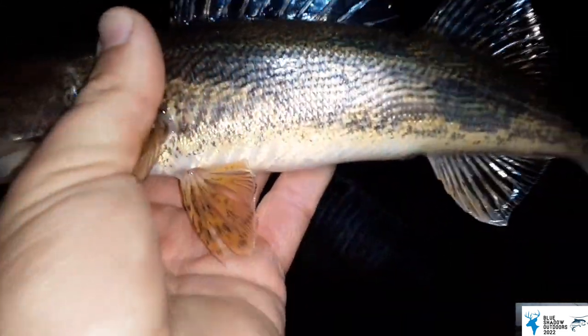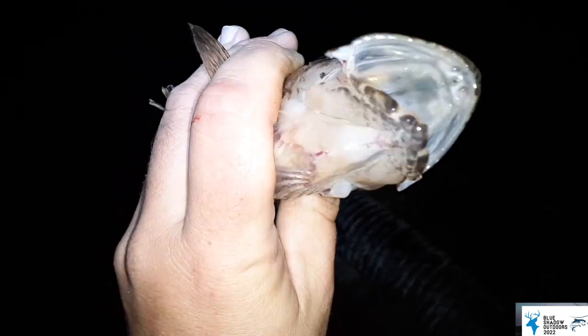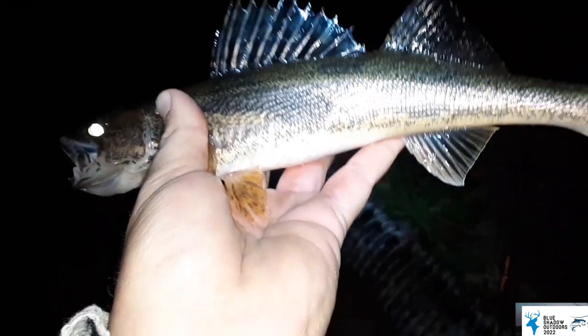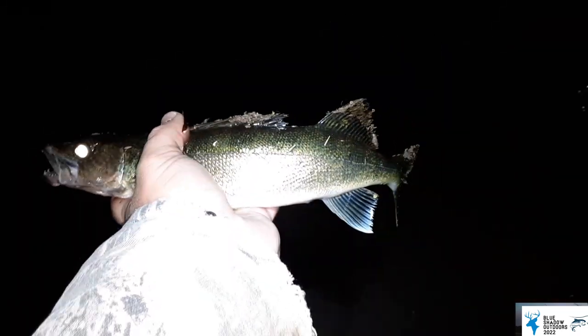That is a sauger — the black dots on the fin. Thirteen inches, so this one we're going to keep. That's our biggest sauger, our only keeper sauger. So a fifteen inch walleye and a thirteen inch sauger. I thought I had another keeper but it was only fourteen inches. I am far, far away from the bridge now, just walking the shoreline, catching walleyes and saugers — mostly walleyes though. A lot of small ones. Full moon, but the big ones just aren't really hammering tonight.